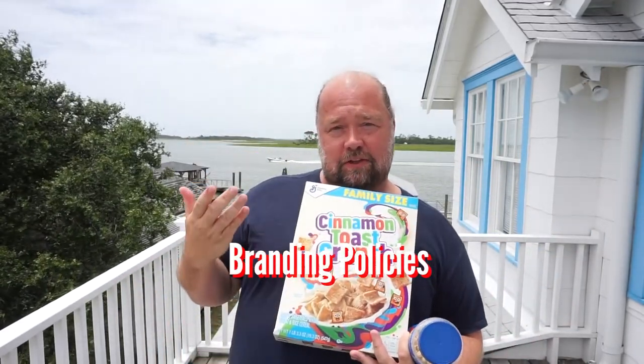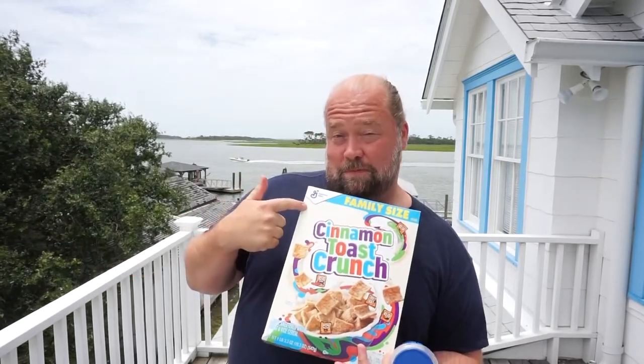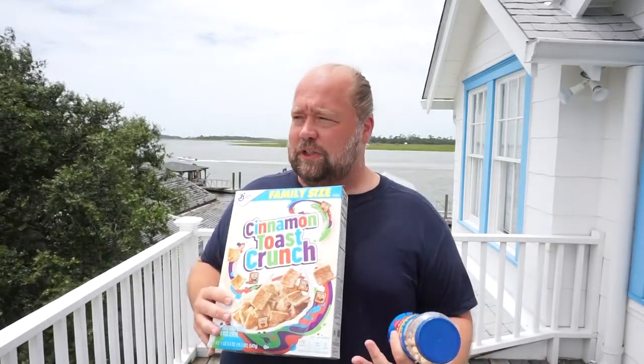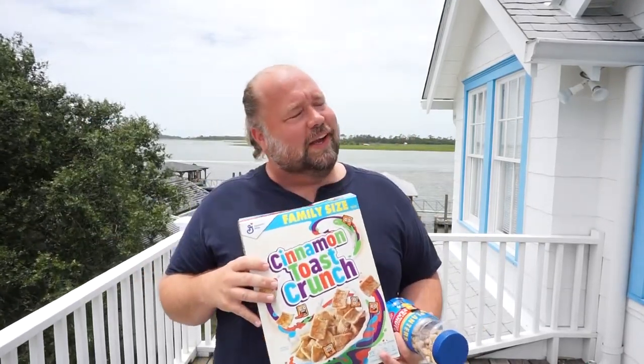How do companies set up their brands? Should it be called Cinnamon Toast Crunch, or do we call it General Mills Cinnamon Toast Crunch? Think about it — it's always Kellogg's Corn Flakes, Kellogg's Fruit Loops, Kellogg's Apple Jacks. But with General Mills, even though it says it right here, you just say Cinnamon Toast Crunch. Why is that?